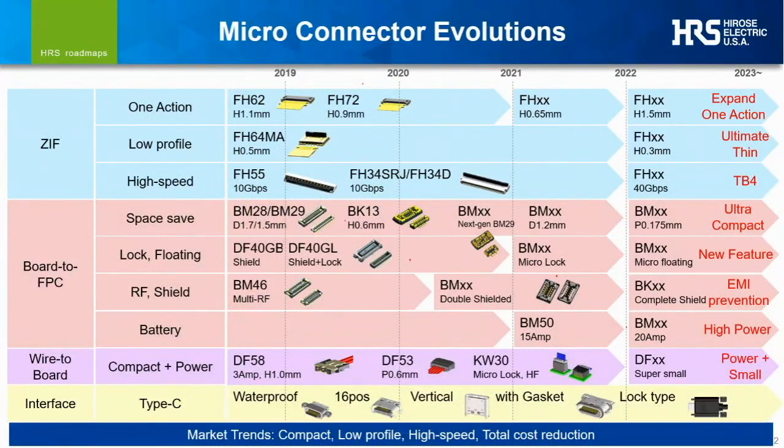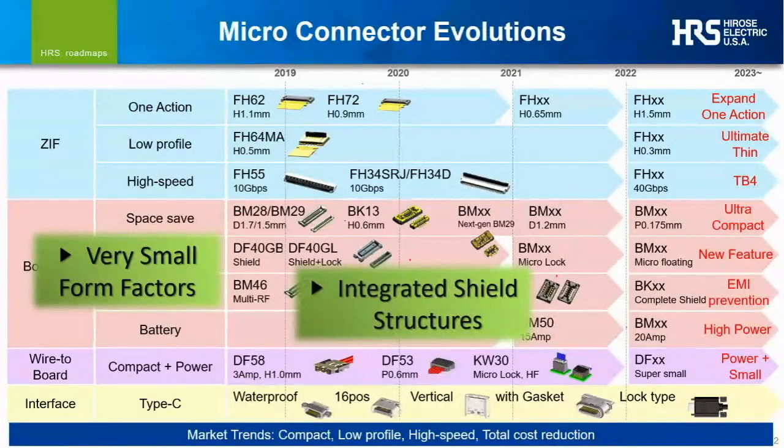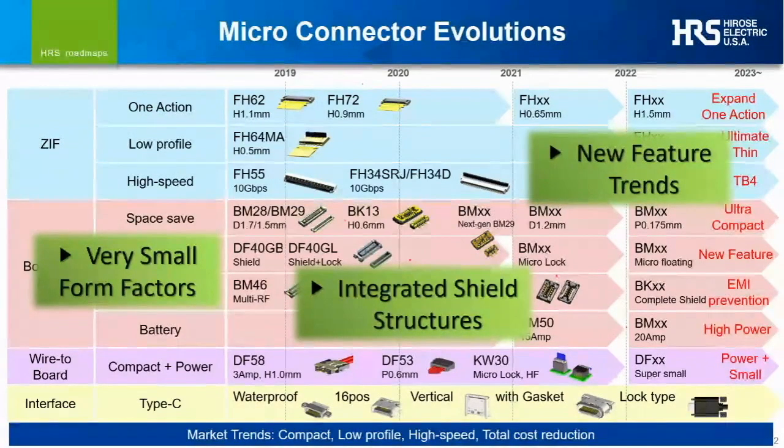Let me start by throwing an iChart at you, which is just a small subsection of some of the new and upcoming products in our Hirose roadmap. Today we're going to move pretty quickly, sharing an overview of the general connector landscape and how Hirose has and continues to pioneer developments which allow connectors to keep up with end product challenges. We'll group our latest solutions to cover three specific areas: small form factor requirements, integrated shielding structures, and a brief overview of additional trends and new solutions influencing successful CE designs.